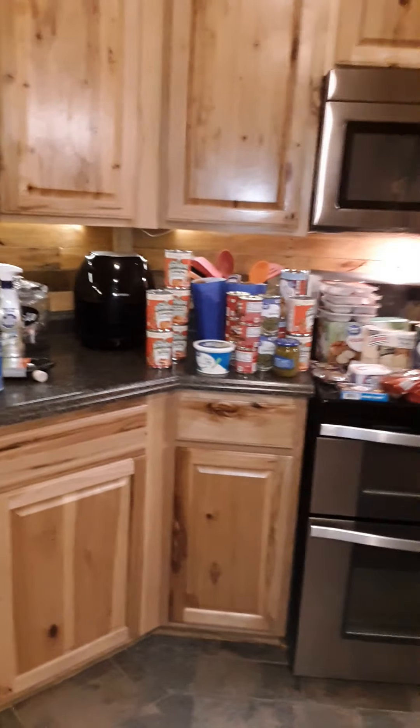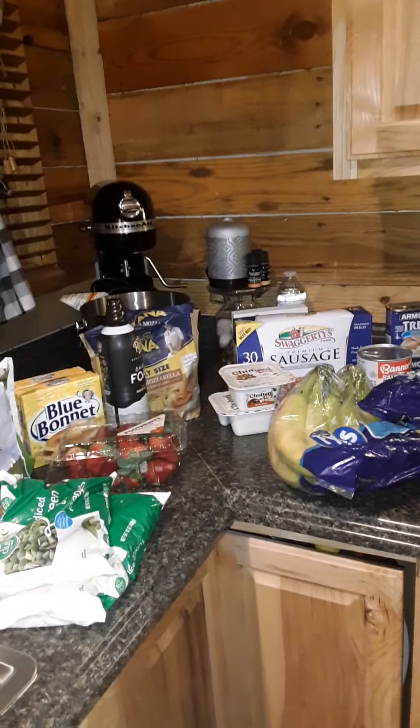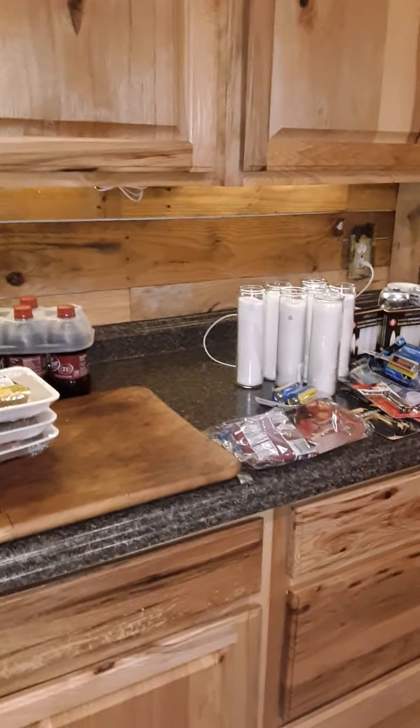Hi guys, welcome back to my channel. I have a grocery haul for you today. This is more of like a — our power's been out two times in the past two days, so some of this stuff is stuff we would need for when our power goes back out again. We live in eastern Kentucky and we have experienced some snow storms and ice storms.